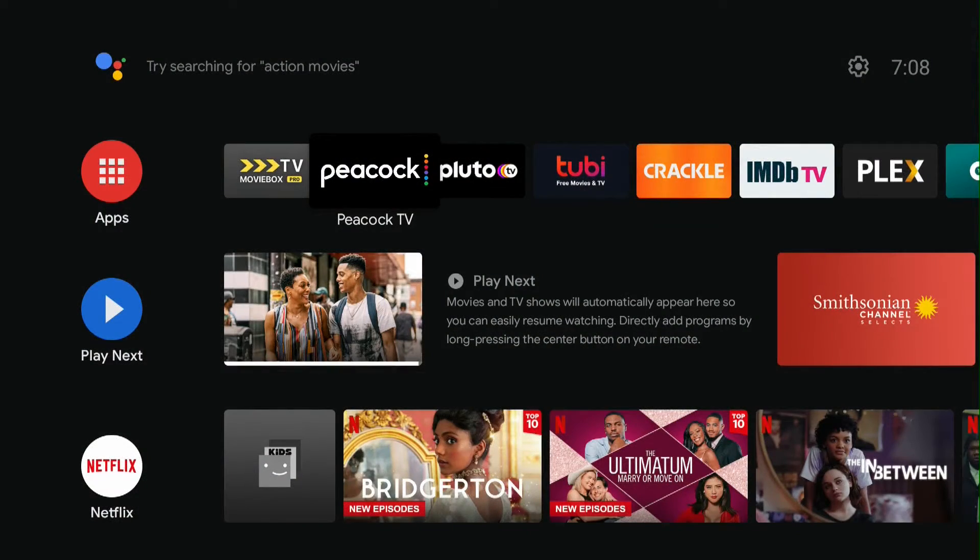Today we're going to be talking about Peacock. Peacock is a free and premium streaming service on Android TV. It's also available on Apple TV, Roku TV, Amazon Fire TV, PlayStation, and Xbox. Peacock has a free tier, which is what we're going to be talking about today. They also have a premium tier which costs about five or ten dollars, which unlocks all the movies and TV shows available on Peacock.